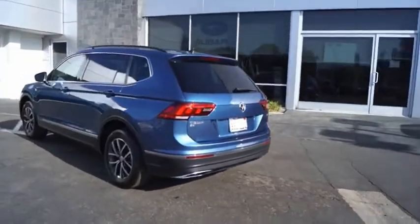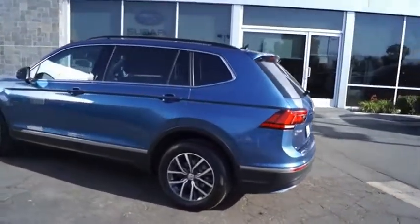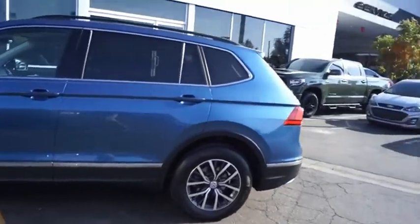With the Volkswagen Tiguan, it's good to be turbo. Turbo with class. Come see the car for yourself.